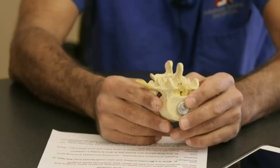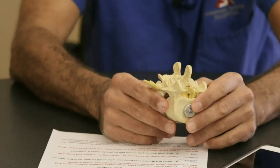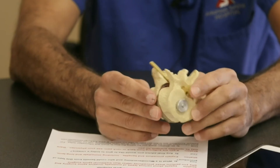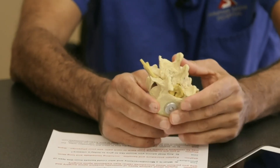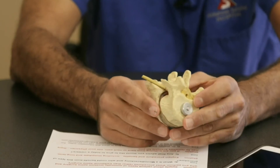These procedures can be done as an outpatient with minimal blood loss. Many patients spend the night, but patients could go home the same day if they are medically stable. The outcomes are generally very good for getting rid of nerve pain or sciatica.